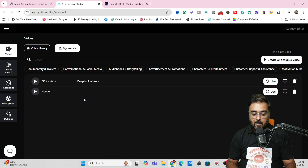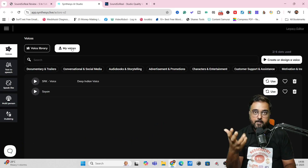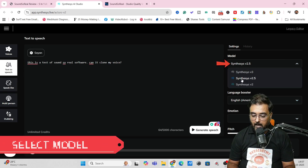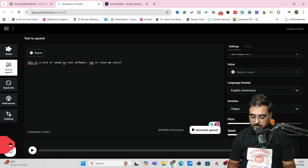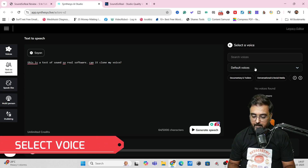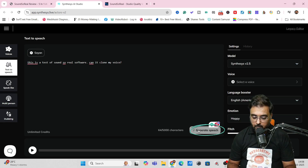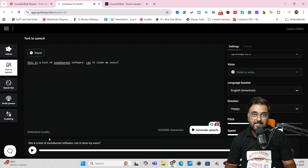Apart from adding your own voices, you can always choose voices from the voice library. Once you want to use a voice in your audio script, come over and click "use." You can find the model and start typing — I've given the text "this is a test of Sound So Real software, can it clone my voice?" Then you can select the model. I'd suggest Synthesis 2.5. You can set the emotion — for example, happy — change the pitch, change the speed, and use the language booster. Now let's click "generate speech."